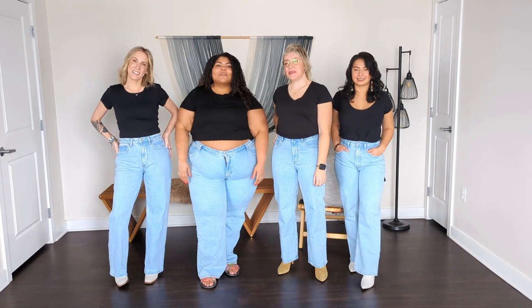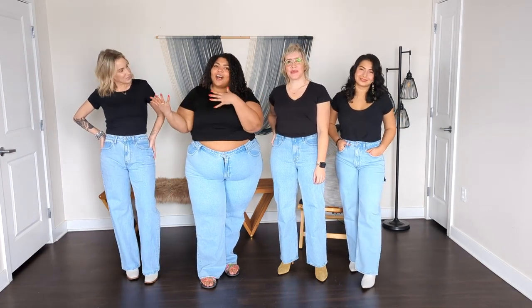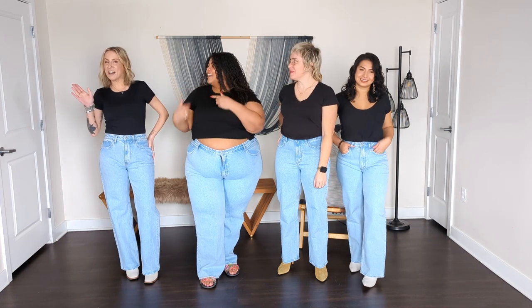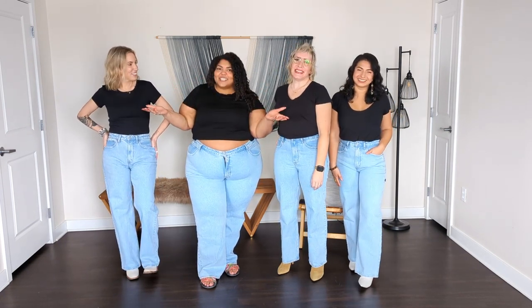Hi everyone, welcome to The Mom On It. We talk about fashion, lifestyle, beauty here on YouTube and over on our blog. I'm Kat. I'm Scotty. I'm Lorna. I'm Brietta. And today we're talking about jeans.